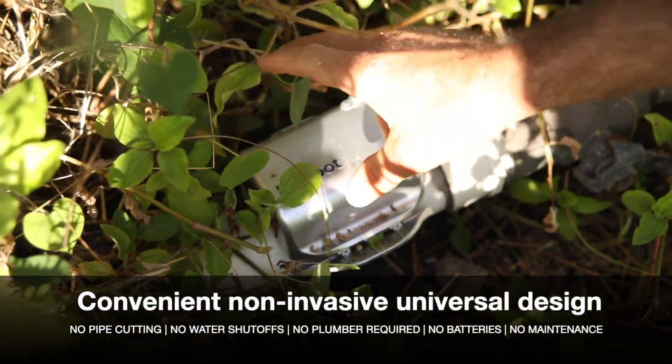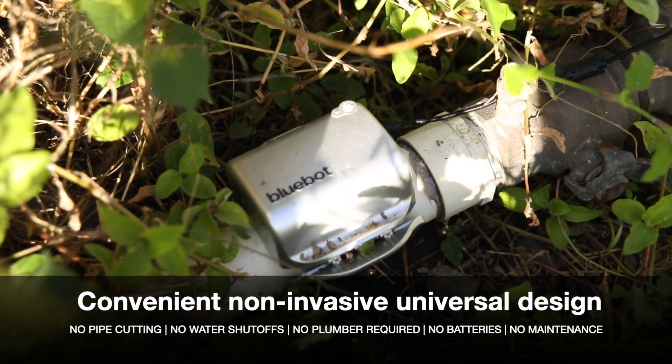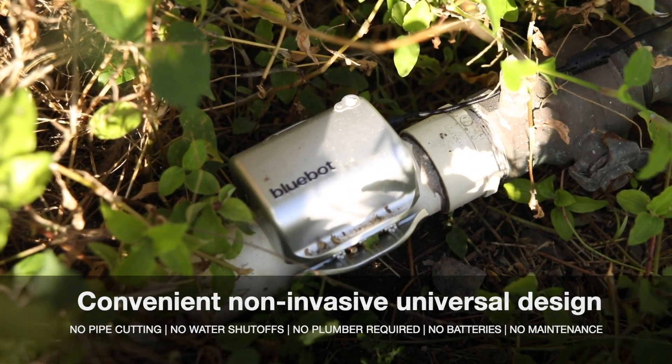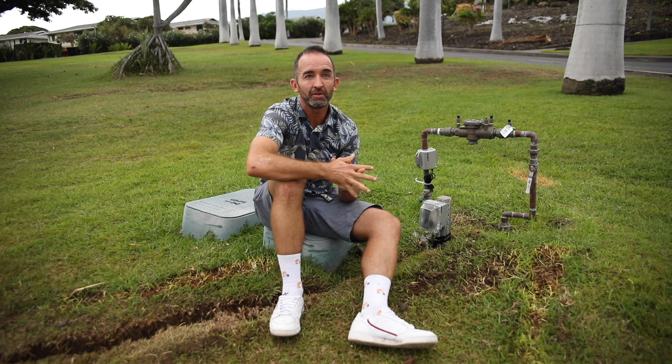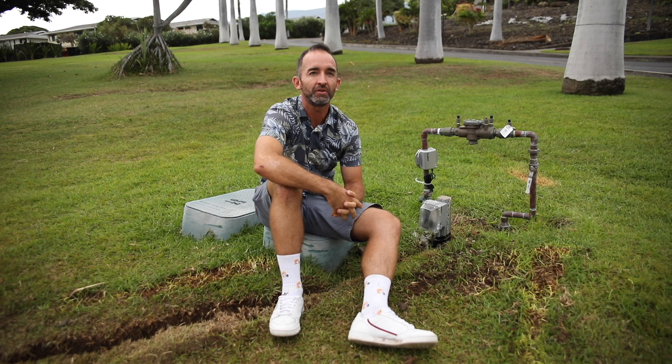We didn't have to isolate the line. We didn't have to shut down the line. So for cases where we have buildings with students and families, there was no disruption. You really could just bring in the power, clamp on the BlueBot, set it up, and you're good to go.